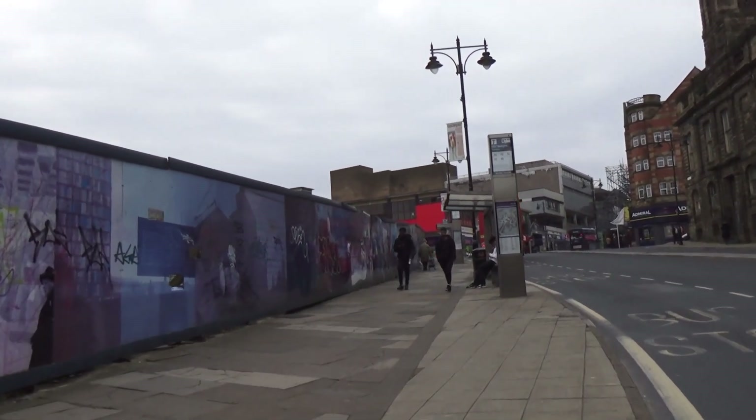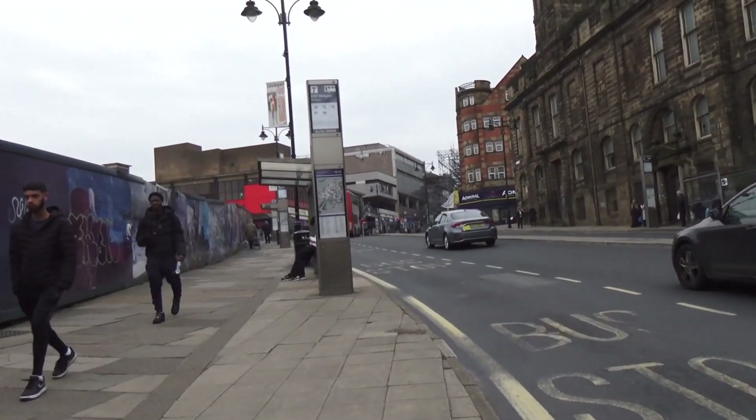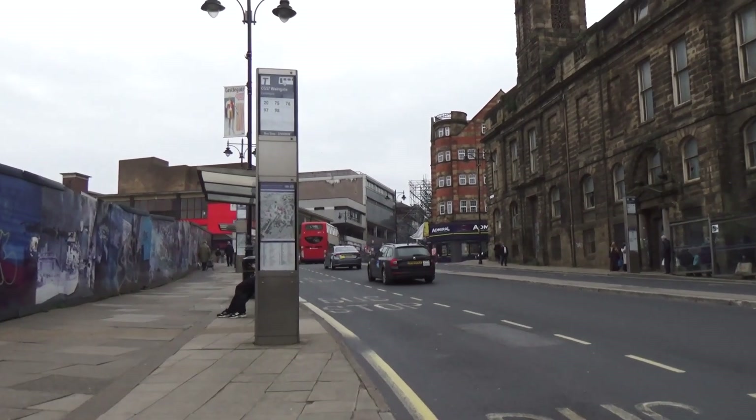Sheffield Castle was a royalist stronghold. It was sacked in the Civil War and then never rebuilt after that.